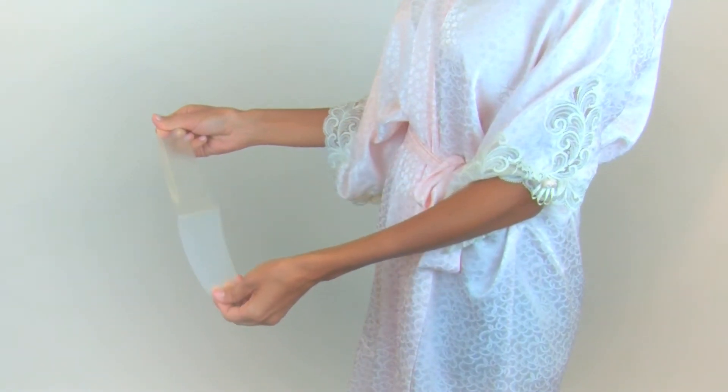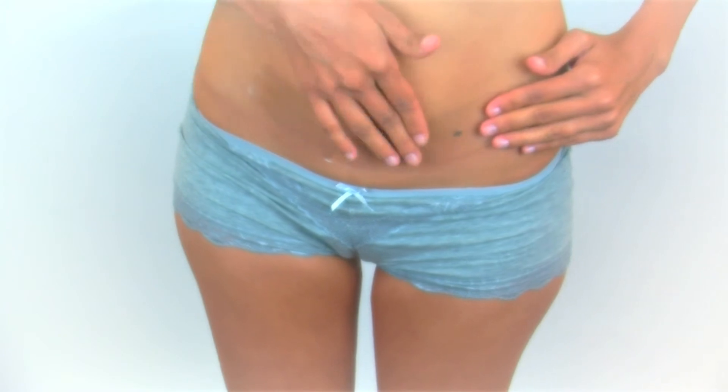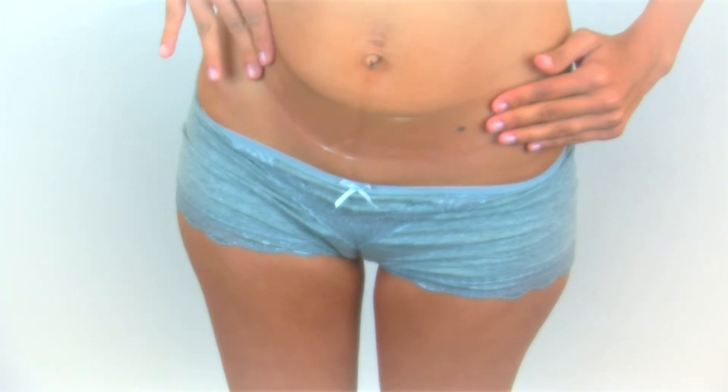Applied directly to the scar, New Gel Plus silicone scar sheets are self-adhesive, easy to use, comfortable and painless.